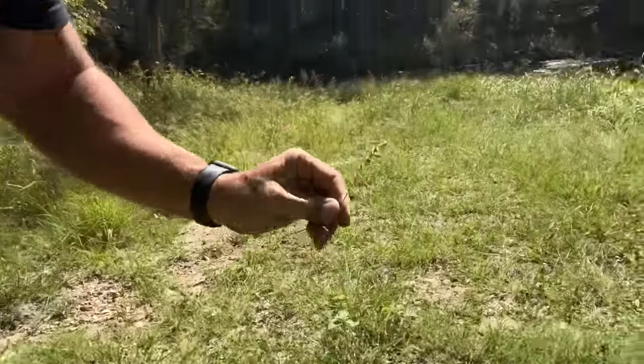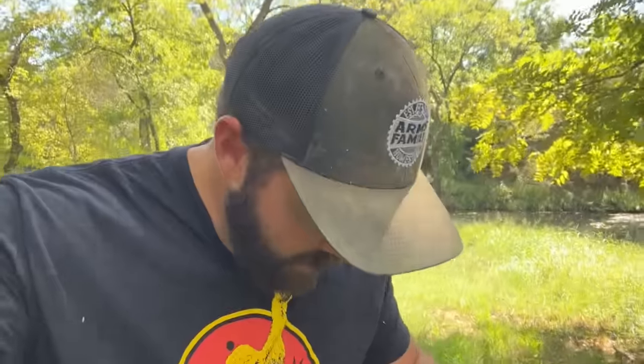We've got these things we call goat heads — there are a bunch of different names for them. World's worst weeds. They will eat you alive. It doesn't look like much but they are sharp, and there are thousands of them over there. Anyway, otters are all cute and cuddly and everybody loves to watch them play at the zoo, but they are detrimental to the fish population.